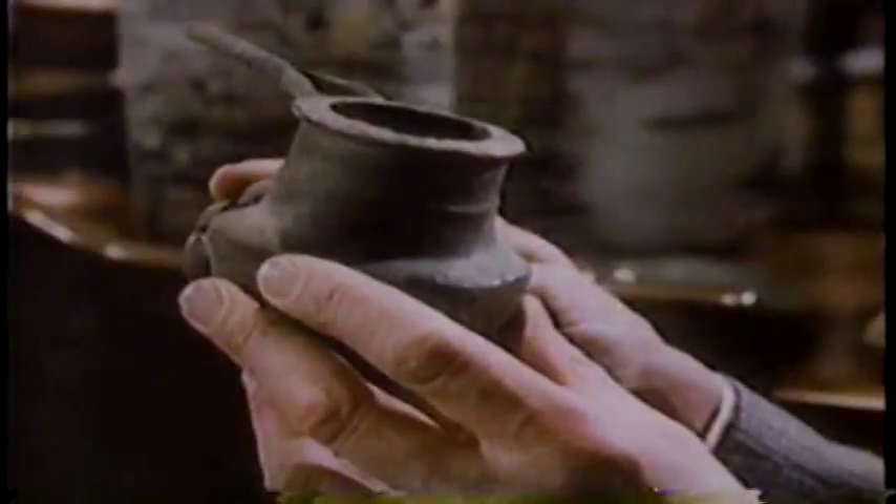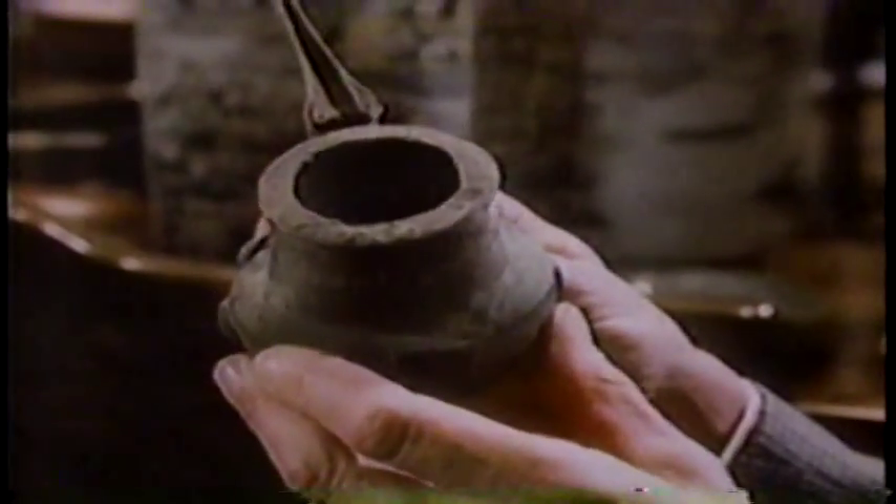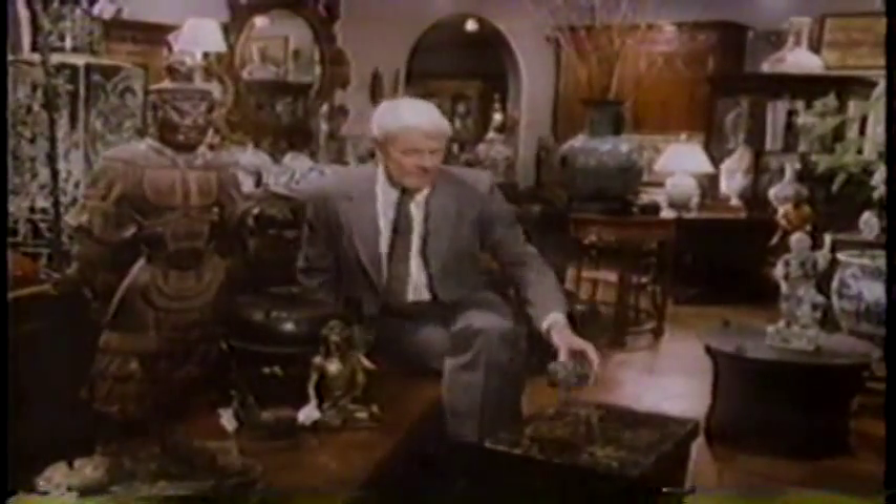This is a 2,500-year-old bronze, or at least that's how old it's supposed to be. There's not much history behind it — no excavation record. It came onto the art market about 20 years ago. It could be a forgery, or it could be genuine. Scientific testing is the only way to tell.